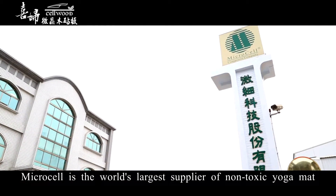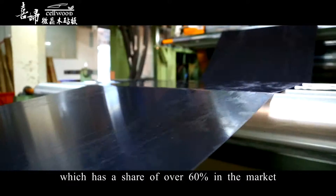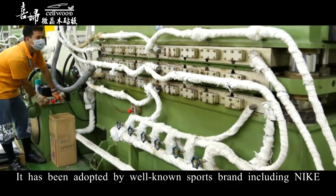Microsale is the world's largest supplier of non-toxic yoga mats, with a market share of over 60%. It has been adopted by well-known sports brands, including Nike.